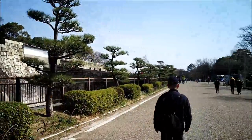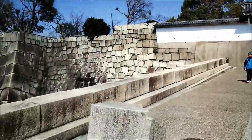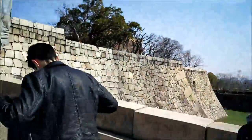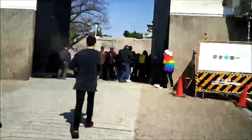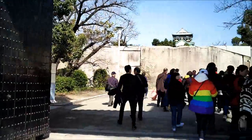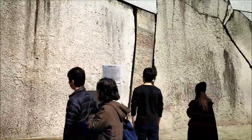Inside the castle is a museum with eight floors of displays related to the castle's history. There are historical artifacts, colorful screen paintings, samurai costumes that you can try on, and a scale model of the original 16th-century castle town. On the 8th floor is the observation deck, which circles the top of the tower and offers truly spectacular views of the city.